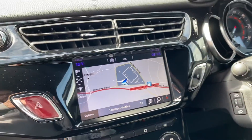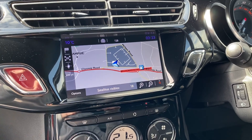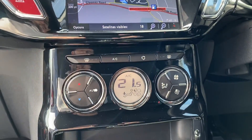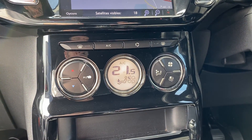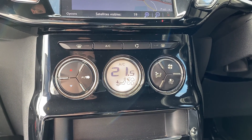Inside here, you can see you've got your touchscreen which incorporates your sat nav and your DAB digital radio. You'll also get a visual display on there for your parking sensors. Coming on here, you've got your climate control and air conditioning as well.